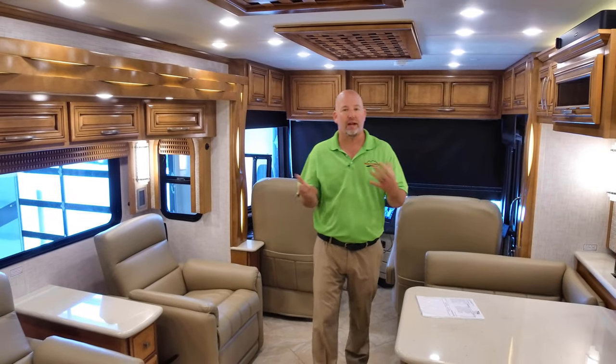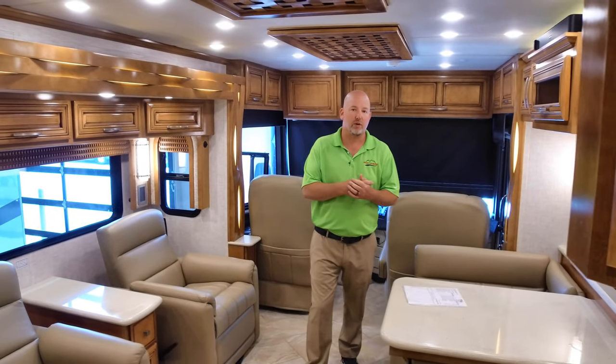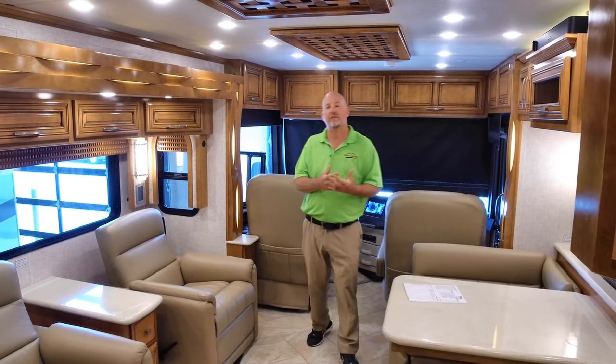Before I get any further, this is usually the part of the video where I say make sure you like and share and subscribe to our page. But this is kind of a sad video in one sense because unfortunately this will be Tony's — Tony and myself — this will be our last video together.